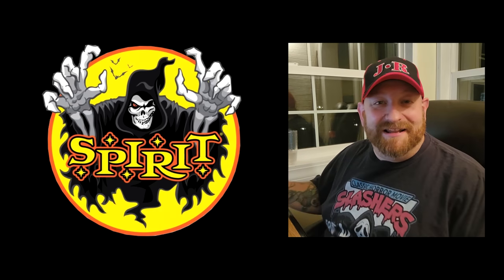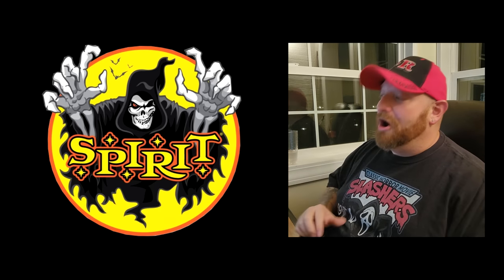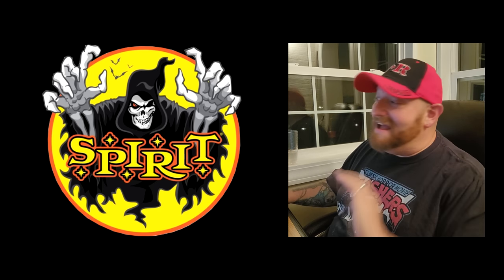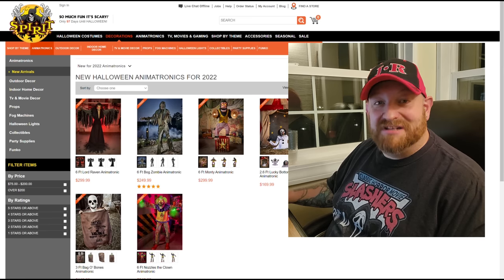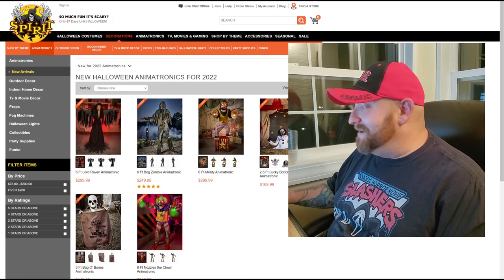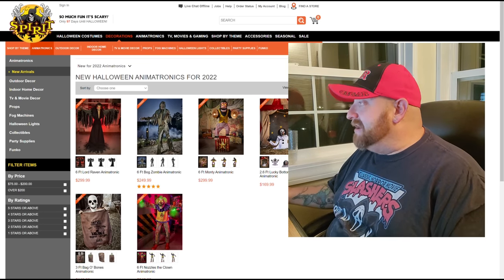Okay guys, we are back and I have finally found the Bag of Bones. I don't know what the problem was that I couldn't find him on the website before, but I have found him now. He is listed under the new Halloween animatronics for 2022 on the Spirit Halloween website, so let's go ahead and open this one up.